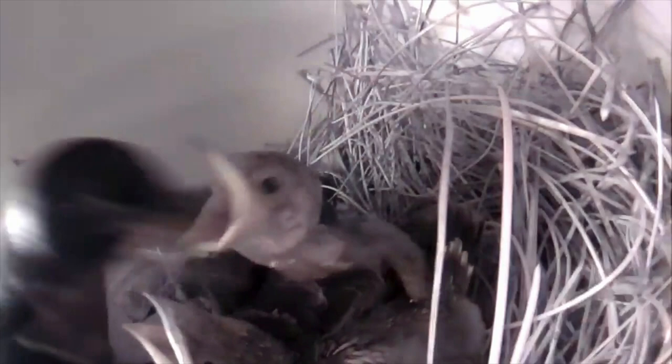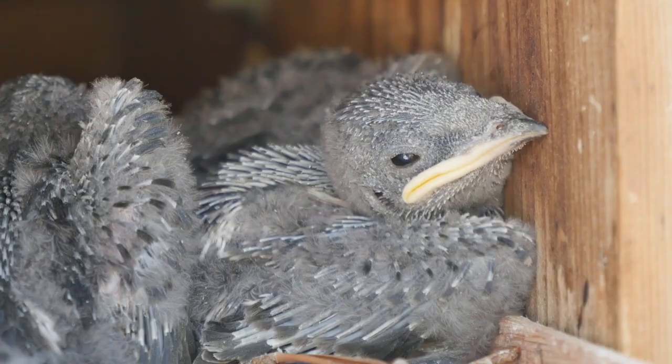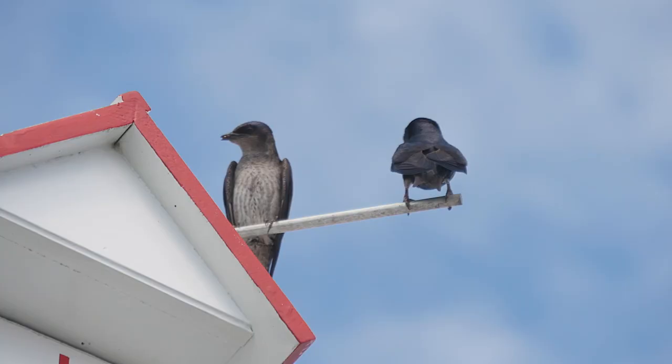With all the insects their parents feed to them, these chicks grow amazingly fast and will become three times bigger just a few days after being born.